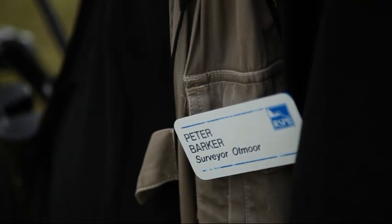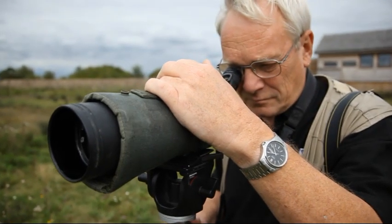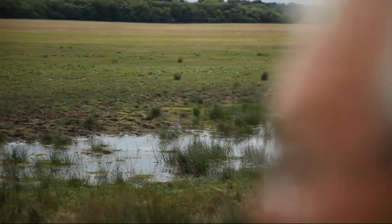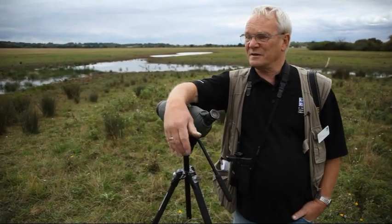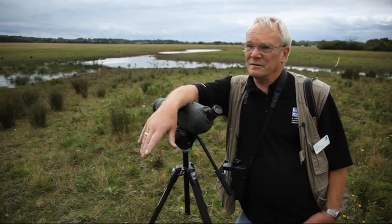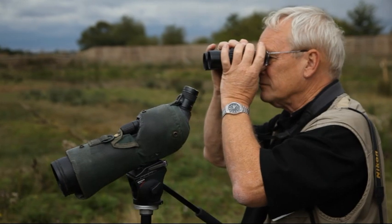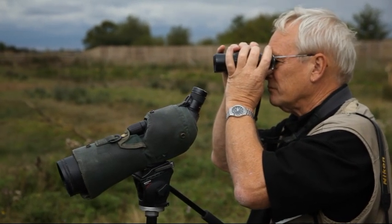My name is Peter Barker. I've been involved down here for 13, 14 years, since the RSPB first purchased the very first piece of land down here. I've seen all of the changes that have happened and it's been a fabulous process, because you've seen something go from what was really quite a sterile, arid, boring environment into what we have around us now, which is this fantastic rich wetland.